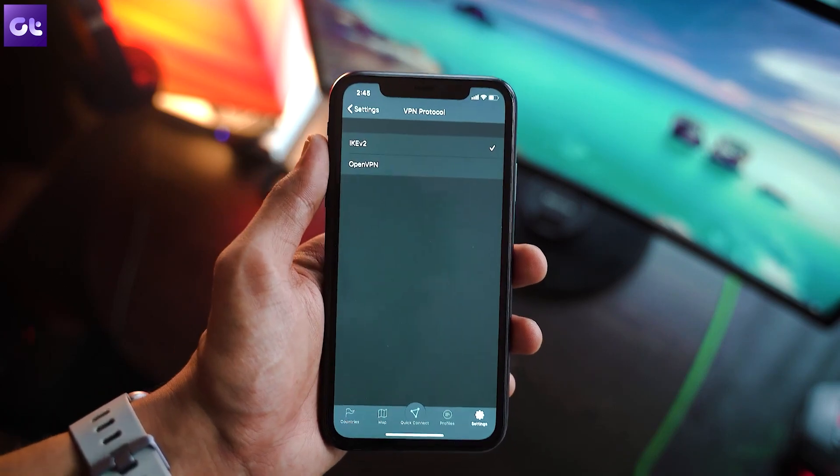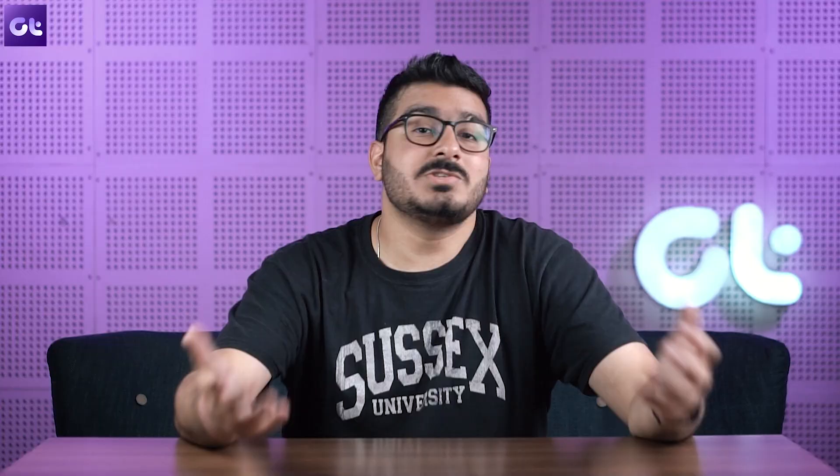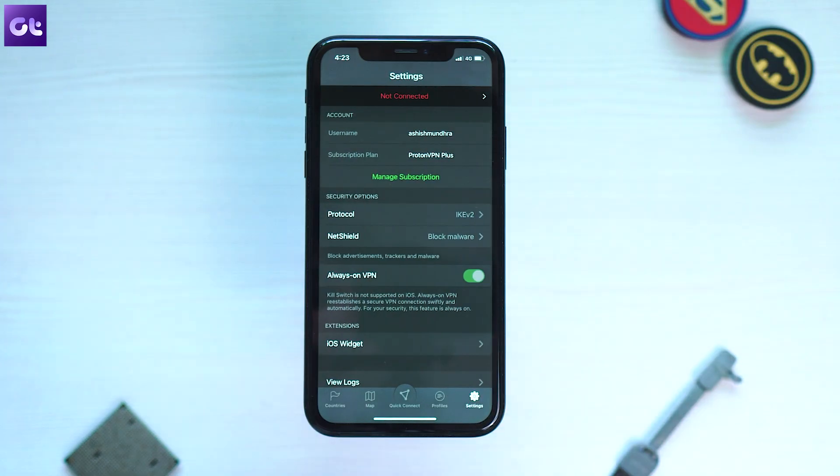In layman's terms, you can rest easy knowing all your network activity is encrypted and secure. On the topic of security, Proton VPN also comes with the Net Shield feature. Net Shield is a DNS filtering feature that protects you from malware, blocks ads, and prevents website trackers from following you as you surf the web.